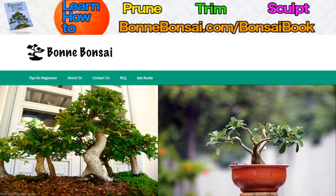Now before I get started, I want to tell you about my bonsai ebook. If you're interested in learning how to prune, trim, and sculpt your bonsai, then make sure you go to the link above at Bonbonsai.com forward slash bonsai book.